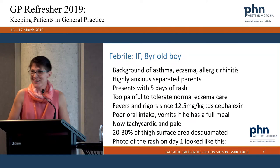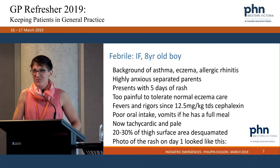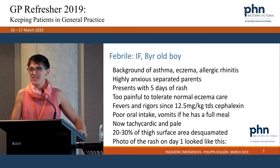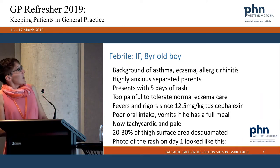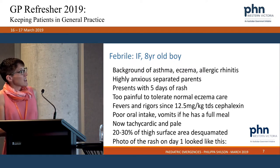Shall we cover some cases? I've got about four or five febrile cases and then a couple of fits and funny turns cases. Case one: an eight-year-old boy with asthma, eczema, and allergic rhinitis. He came to my rooms on Wednesday last week.